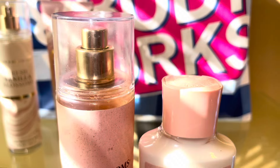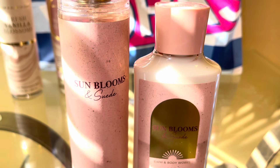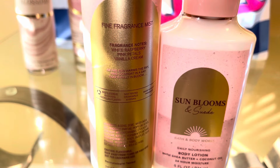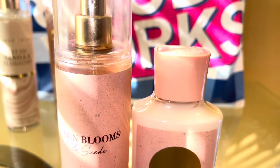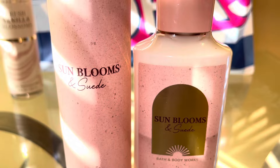And then we have Sun Blooms and Suede. The notes are White Raspberry, Pink Petals, and Vanilla Cream. This to me is like a tart raspberry floral with a little hint of vanilla. It's a nice, clean, crisp, fruity type of floral. I do feel like Sun Blooms and Suede and Fresh Vanilla Blossoms are interchangeable.